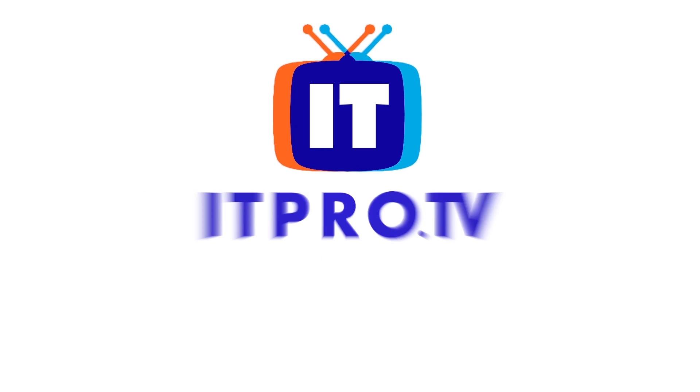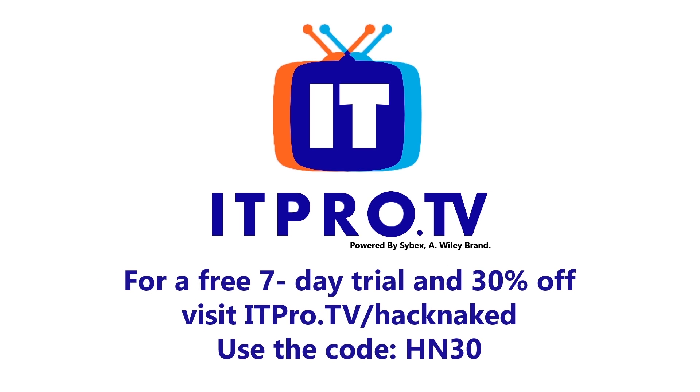Brought to you by ITPro.TV, an easy, entertaining approach to online IT training. ITPro.TV offers 1,000 hours of up-to-date, high-quality video training content. Course topics include certified cloud security professionals, ethical hacking, cryptography, and VMware. You can stream their courses live or on-demand to your mobile device, all for one low monthly subscription price, and you can cancel at any time. Visit ITPro.TV/HackNaked to upgrade your brain with the most popular IT certifications. Use the code HN30 for a free 7-day trial and get 30% off for life.